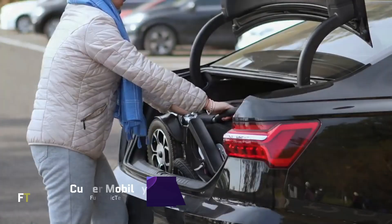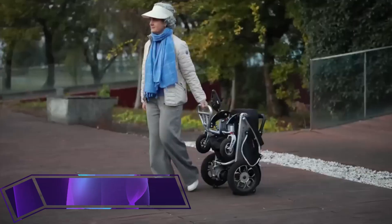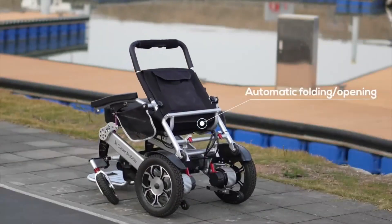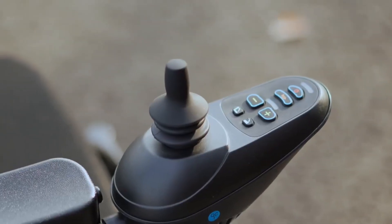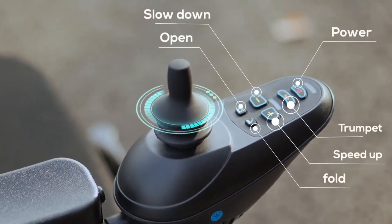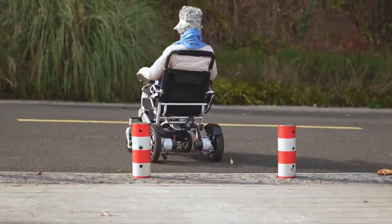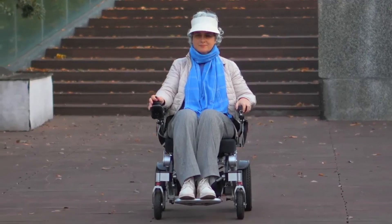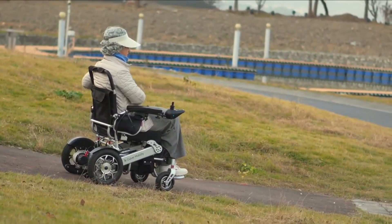Culver Mobility is a leading provider in the mobility business when it comes to creative solutions that improve people's freedom and independence. To accommodate a wide variety of mobility requirements, they provide a selection of premium electric wheelchairs and scooters. Compact and easy-to-store, their Cano and Wolf electric wheelchair models are perfect for those times when you need to go from place to place. The Cano model, which comes in black and blue,